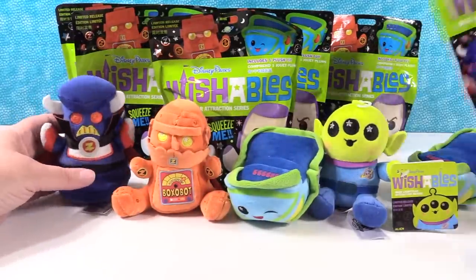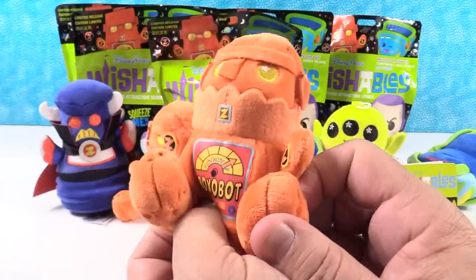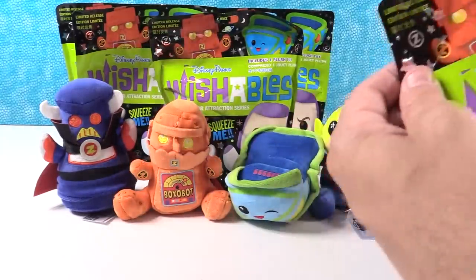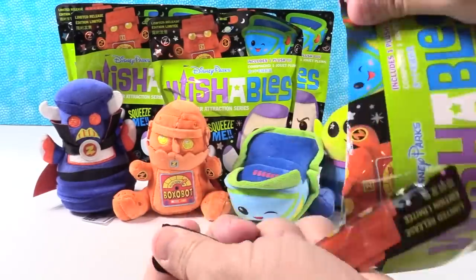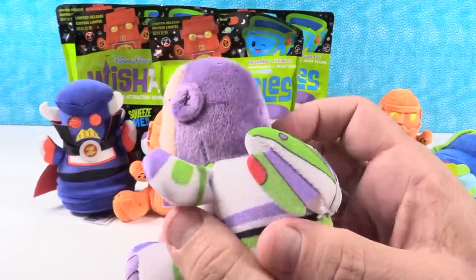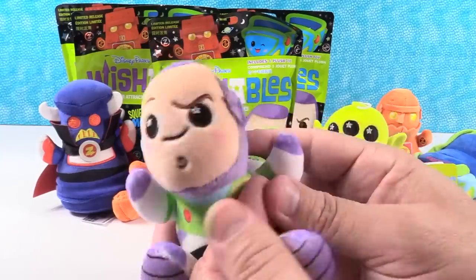Alright, we have three out of four — we just need Buzz. Can I get Buzz? No, it's a Boxobot. Shannon goes again — Buzz Lightyear! Look at him. 'Greetings, Space Cadets. Welcome to Buzz Lightyear's Space Ranger Spin. The evil Emperor Zurg has stolen all the batteries. We need to get them back.' I love his eyebrows — he's got one up, because he's sizing you up. He's got his little wings extended, one blinky green light and one blinky red light so you know which way he's going.